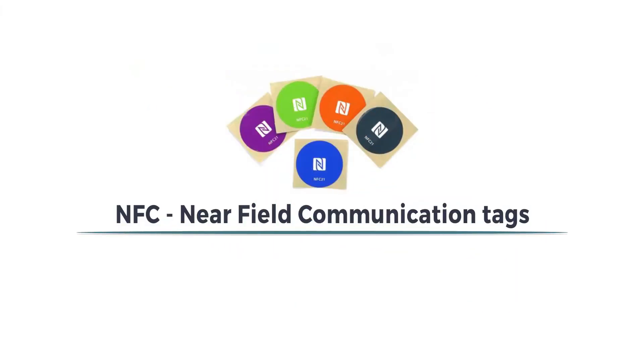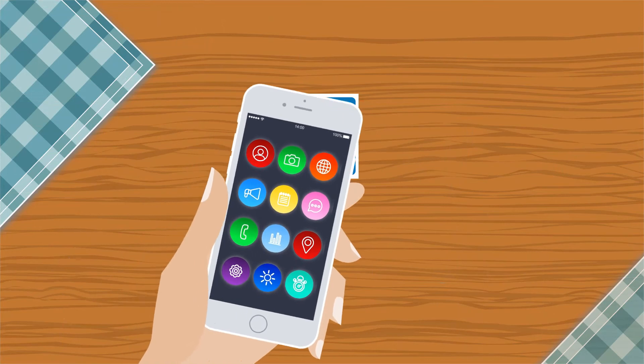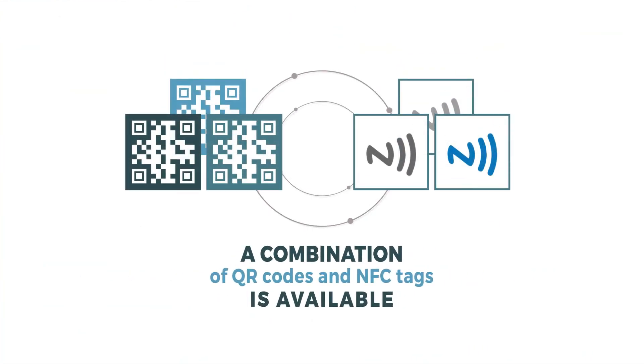NFC, or Near Field Communication, tags are a great addition to the contactless toolkit. As opposed to QR codes, NFC tags can simply be tapped with a phone to present a quick link to your online menu. A combination of QR codes and NFC tags is also available so that your guests can choose their preference.